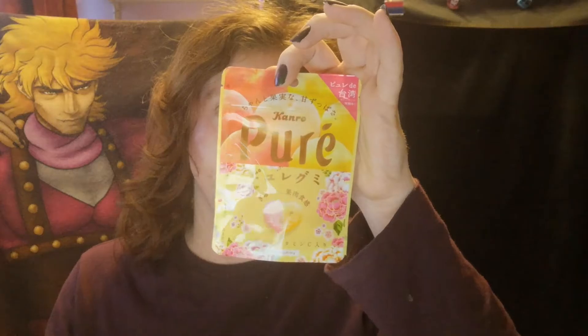Today's selection: we have got noodle snacks, chocolate chips, gummies, chocolate cake, Toppo snacks, Crunky chocolate, and pure gummy.